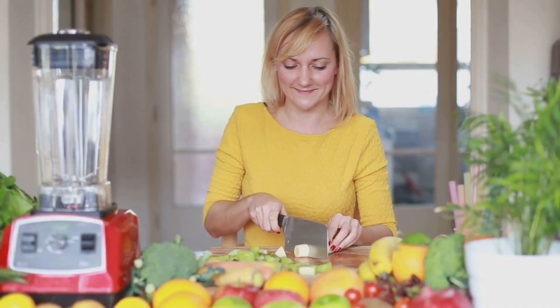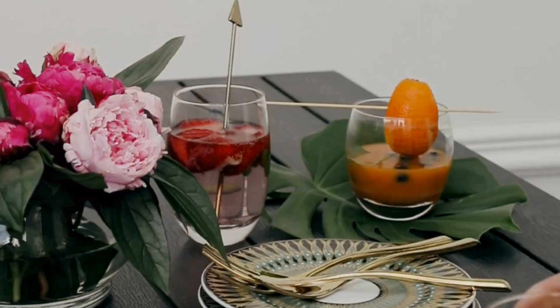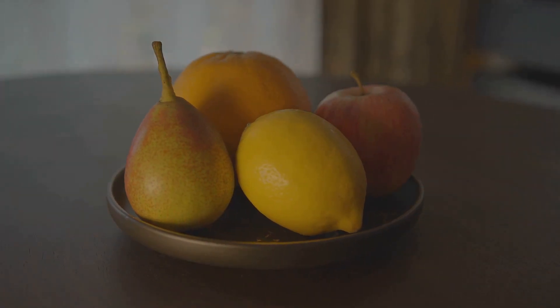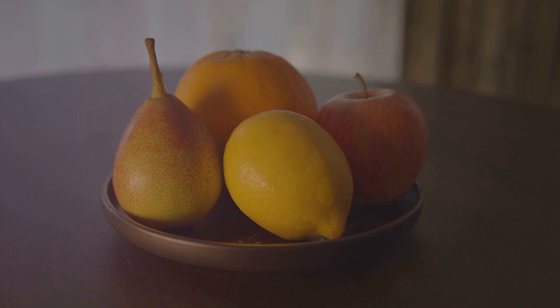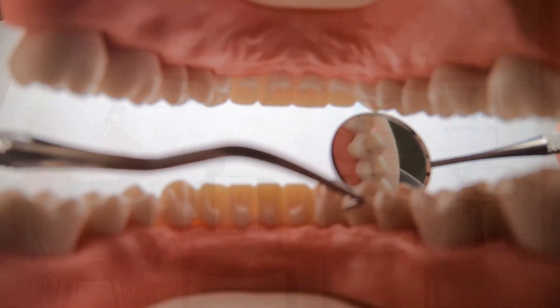Diet also plays a role in gum health. Eating a balanced diet rich in vitamins and minerals supports overall oral health. Foods high in vitamin C, such as citrus fruits, strawberries and bell peppers, can strengthen your gums and help them heal. Avoiding sugary and acidic foods can prevent further irritation and plaque build-up.